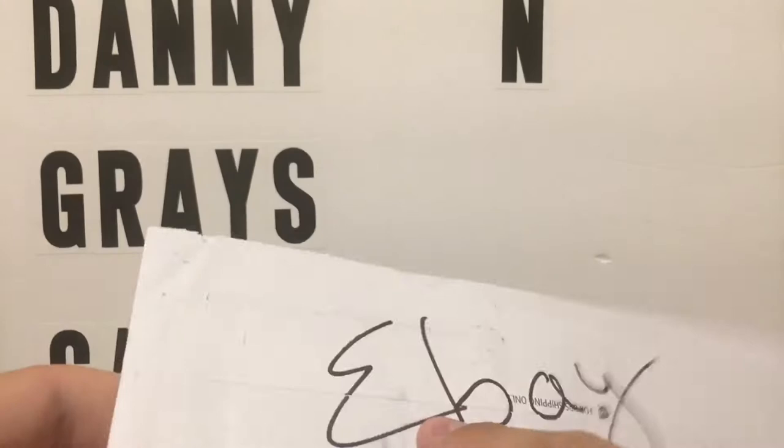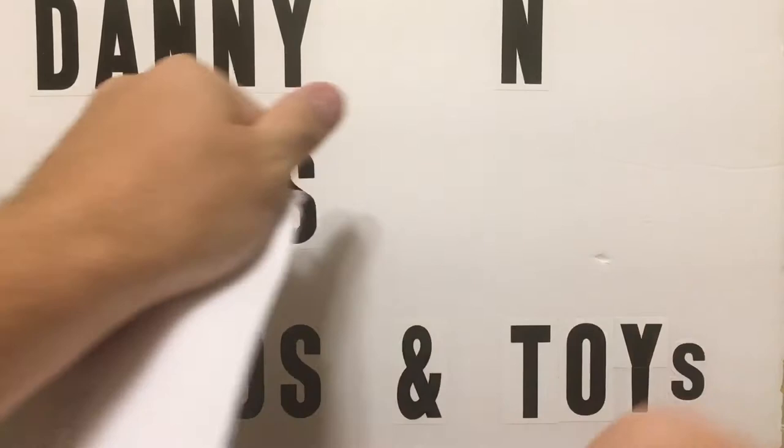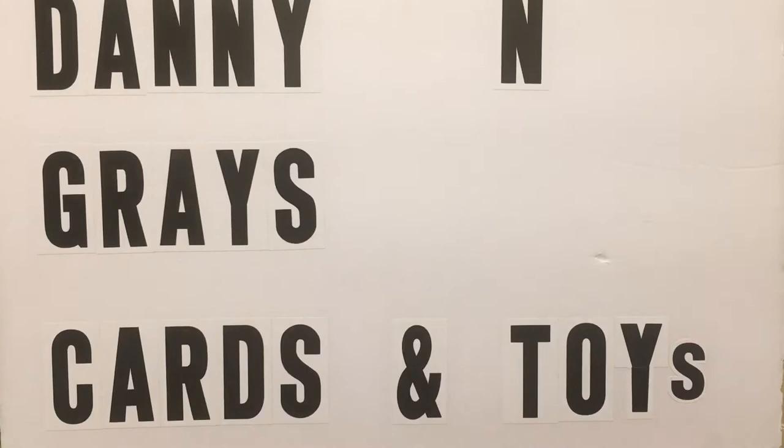I'm trying to collect a rainbow of this. Anybody that wants to help me at some point in time, if y'all ever see it, I'll let you guys know — just comment below. I'm needing a couple more. Some of them I'll never see, but I am trying to put together a rainbow of this.